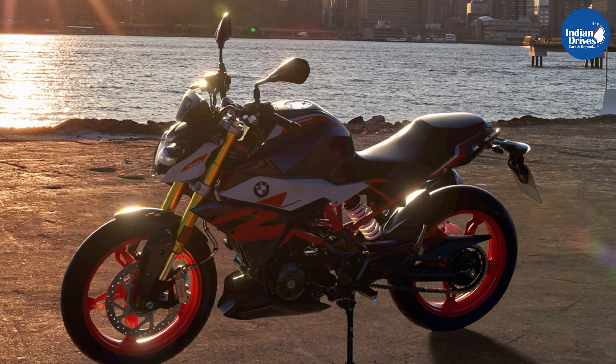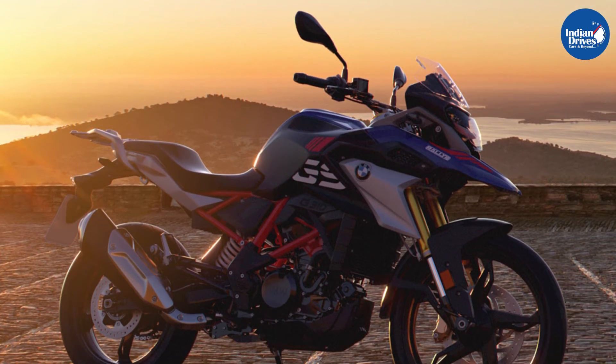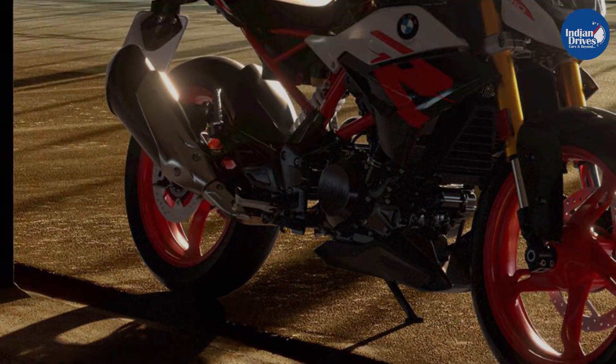The BMW G310R rivals the likes of the KTM Duke 390, Bajaj Dominar 400, and the TVS Apache RR310, while the G310GS takes on the KTM 390 Adventure and the Royal Enfield Himalayan.